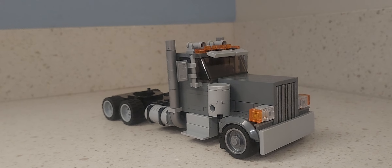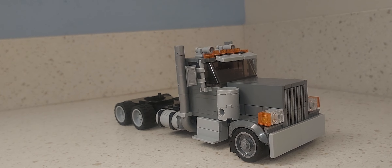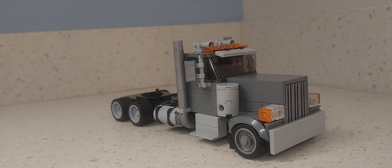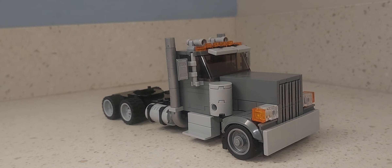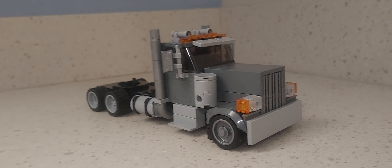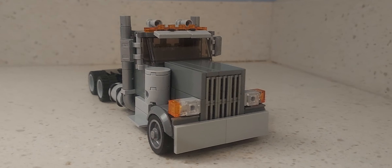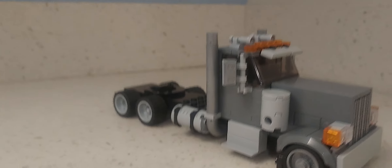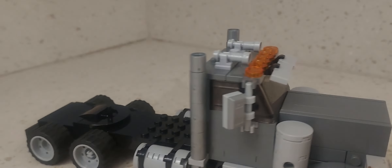Hello everybody, welcome back to another video. Today I have another custom creations build for you guys — it is a custom Peterbilt single cap. Amazing build by him; definitely go check him out. A lot of detail and a lot of work has been put into it.